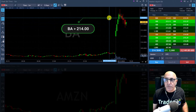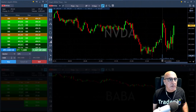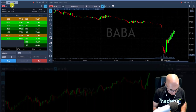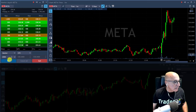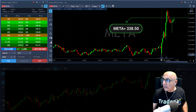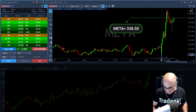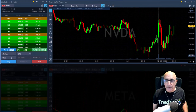Getting ready to go long Nvidia — maybe a bit more size. I'm long. If Boeing is going to move over 214.30 I'm going to add a little bit. Thank you Nvidia — now let's go. I need Nvidia over the highs. Meta looks great for a long right here — I'm buying some Meta here, over 338.50. Nice spike up in Nvidia — come on Nvidia!